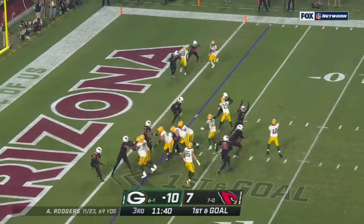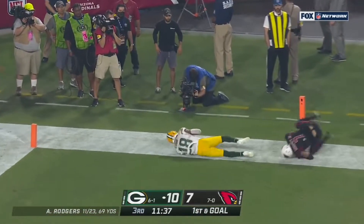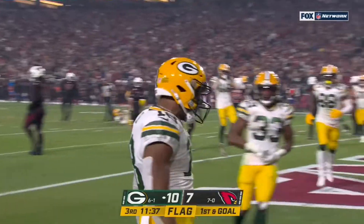First down and goal. Rogers keeps — floats. Pass is caught by Cobb for the touchdown.